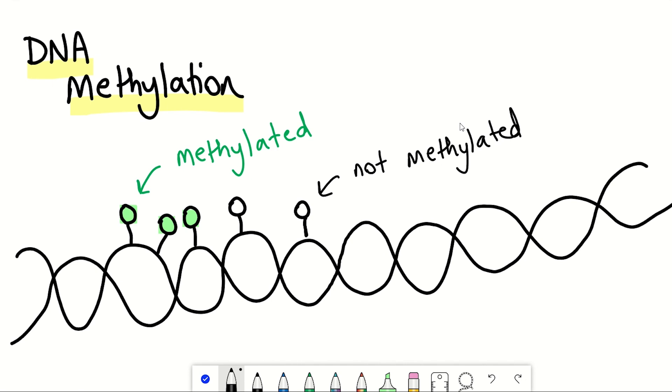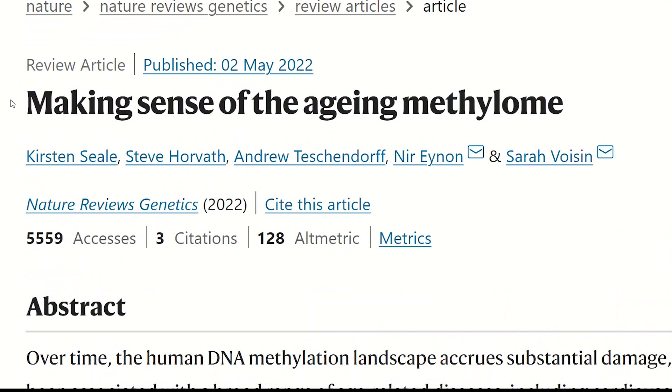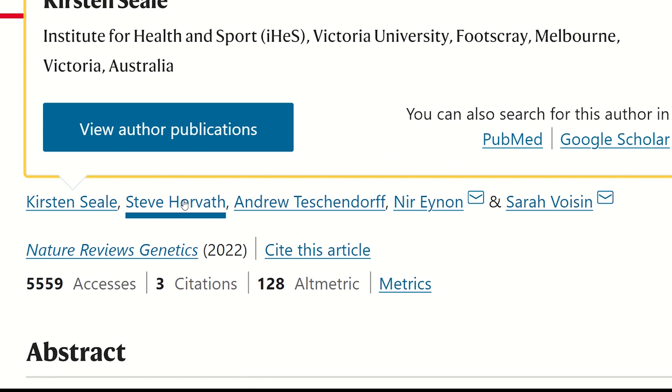DNA methylation is of interest because it can be binary and it's information rich — you either have methylation or you don't. But there is still much we don't understand about it, which is why I was intrigued to read this recent review on DNA methylation and thought it would be worthwhile to speak with Kirsten, a PhD student at the Institute for Health and Sport at Victoria University in Australia, who wrote this review as an extension from her own research project.